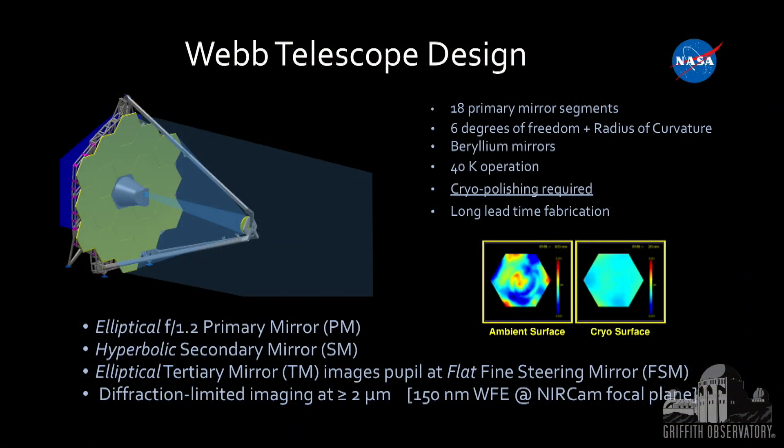Once that was all together, we needed to test the telescope and instruments together. We use a three-mirror anastigmat design with three main mirrors — an elliptical, a hyperbolic, and another elliptical tertiary mirror — plus a flat steering mirror at the end for small motions so we don't have to slew the whole telescope. The mirrors are made of beryllium, and each mirror segment can be controlled in piston, tip, and tilt.